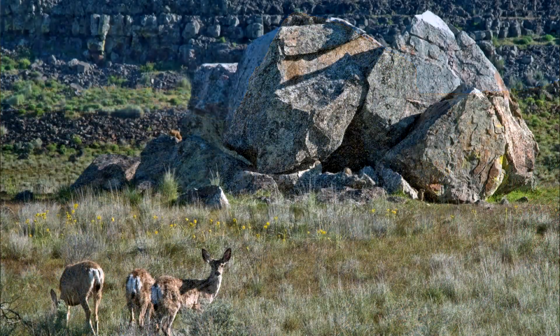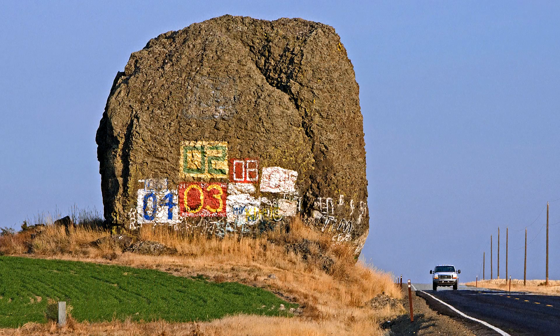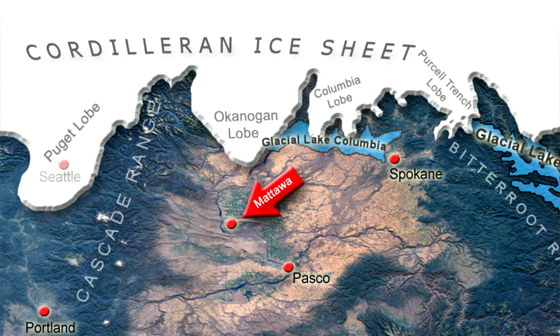How did they get here? Erratics are usually associated with glaciers and ice sheets bringing boulders to an area. But here at Mattawa, we are 60 miles south of where the ice sheet used to be in North Central Washington, north of Wenatchee. So this is not from glacial activity.